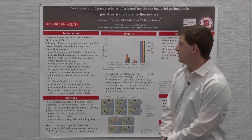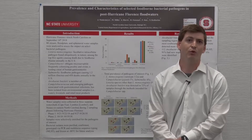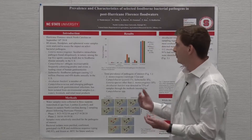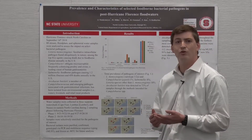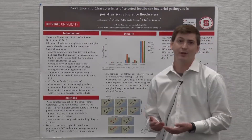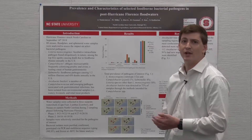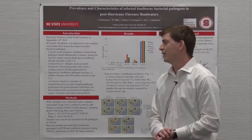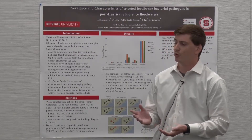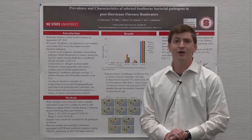The next two are specifically related to poultry — as I said, it's an area highly dense in poultry production — so we were interested in Campylobacter and Salmonella. Campylobacter specifically: we were looking for jejuni and coli. They are obligate microaerophiles, frequently colonize poultry and swine, and are the leading cause of human gastroenteritis. Salmonella causes about 1.2 million illnesses a year, 450 deaths annually, and is frequently found colonizing poultry.